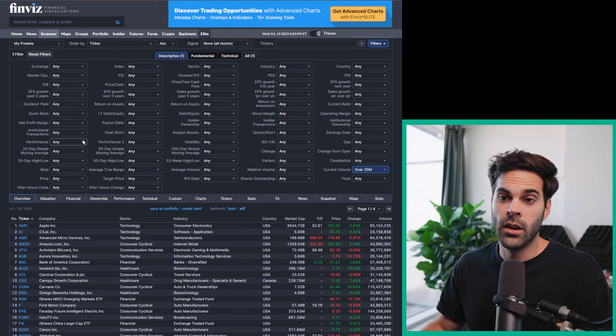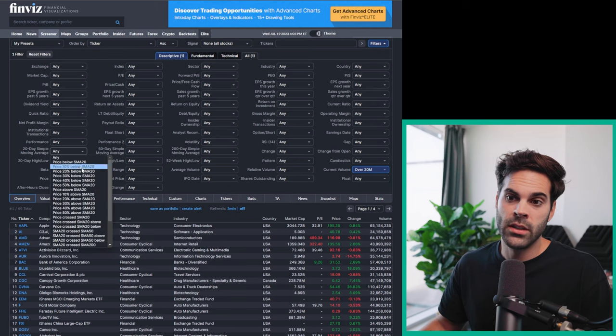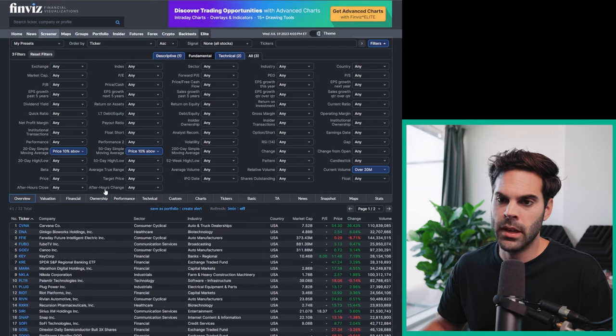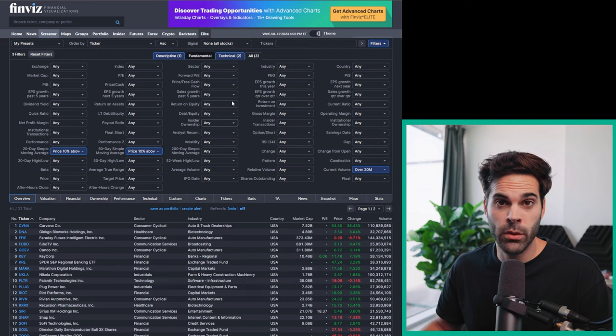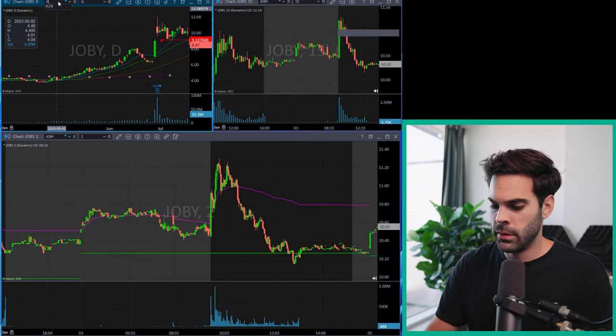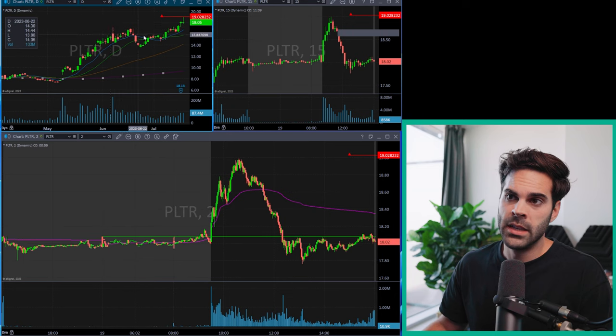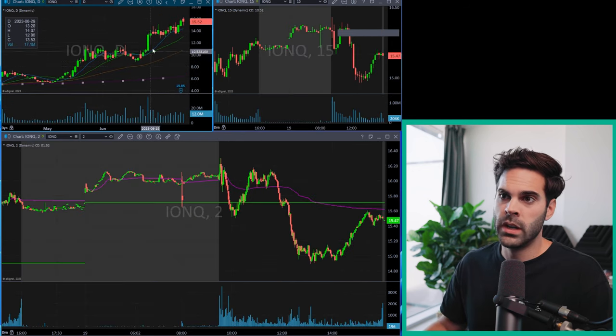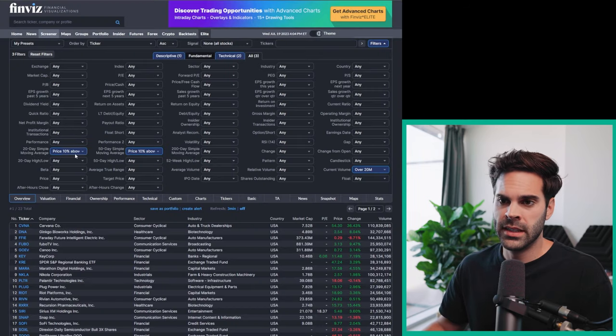The next thing — from every single chart we looked at, the price was above the 20 SMA. So I look for price 10% above the 20 SMA, and I do the same thing with the 50 SMA — 10% above the 50 SMA. This will show you exactly the stocks with the chart we're looking for. If we look at PLTR, MARA, or IONQ from before, we were always extended from the SMA. So it's very important that we are actually extended from these moving averages. Now we have a basic scan: 10% above the 20 SMA, 10% above the 50 SMA, and high volume.